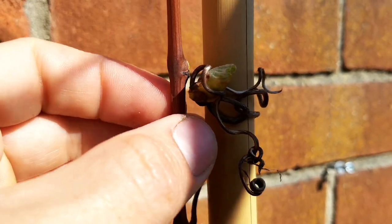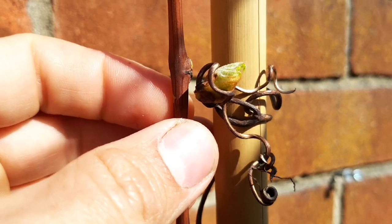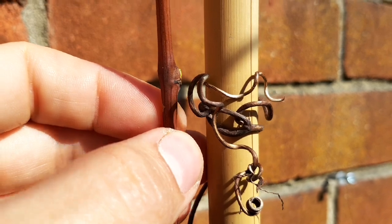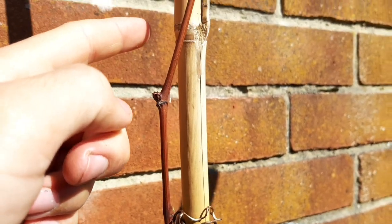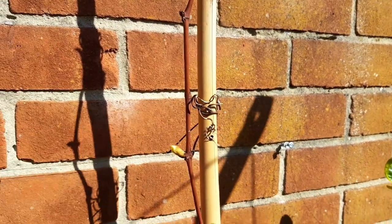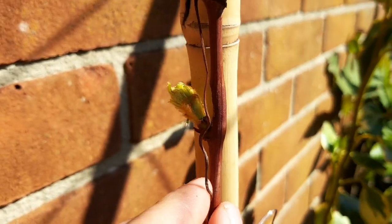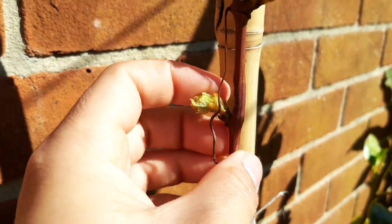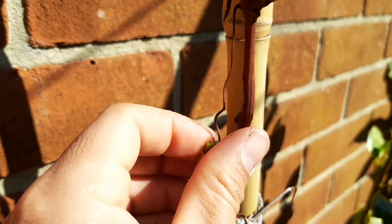I've tied three lengths of fishing wire to train the grapevines along. Fishing wire probably isn't the best thing to use because it will cut into the vine as it grows, so I have to be careful with this. But for now it's the only thing I had at hand and none of us are allowed out to buy anything. You've just got to adapt at the moment — use whatever you've got available. It can always be put right later on.